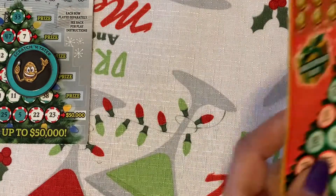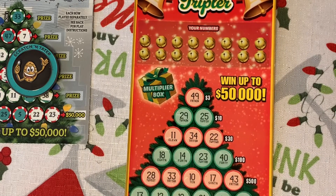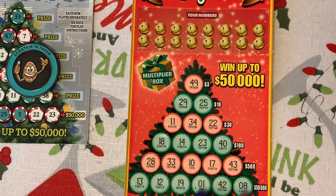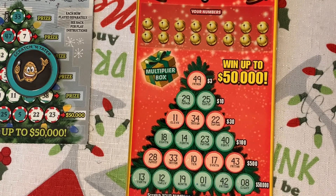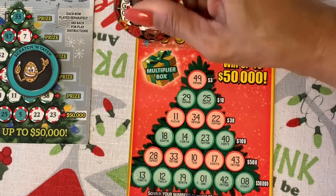Now we're going to Minnesota. Same object, same game as the other one. Okay, you can see the whole ticket. Wish me luck — the numbers are bigger on this one.